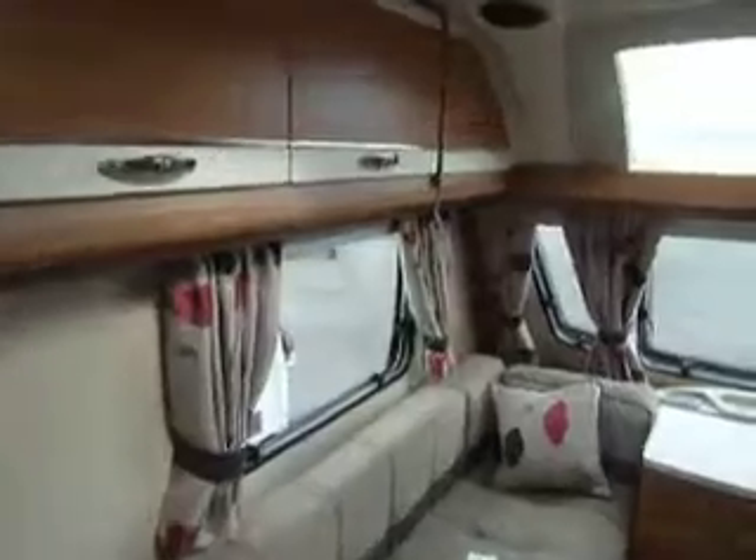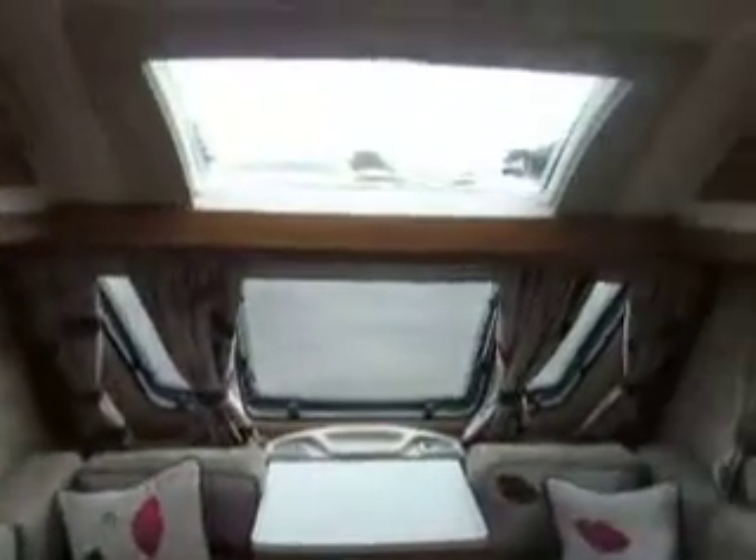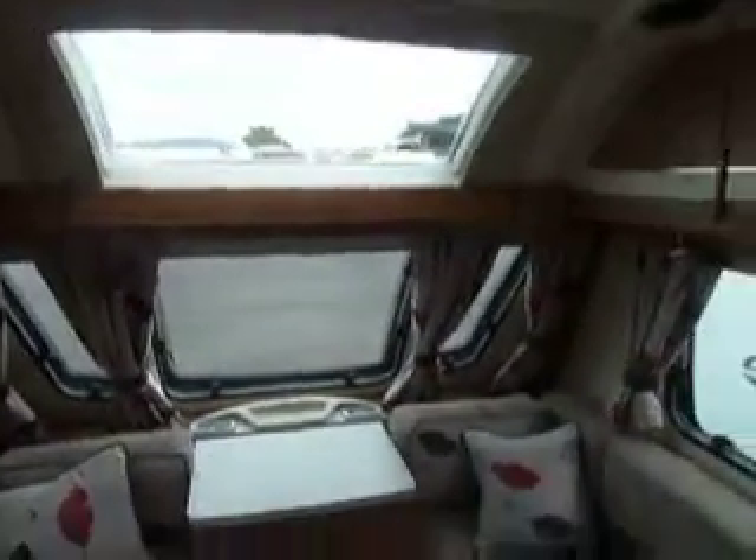Around the top we have eye level storage, and of course the Swift sunroof. Just behind that one we also have a large Heki sunroof as well.